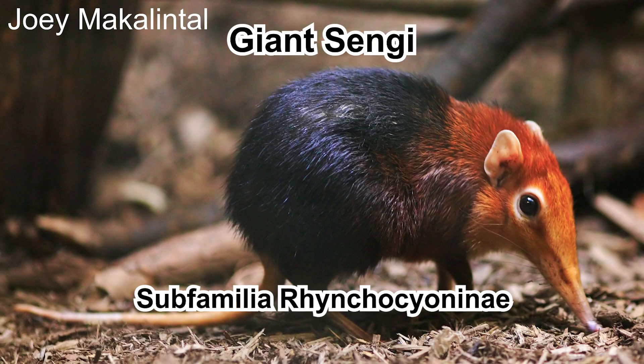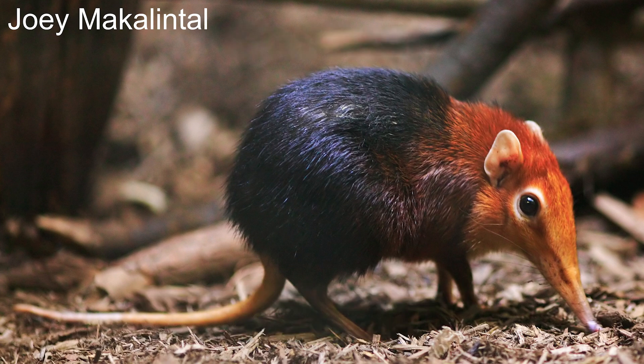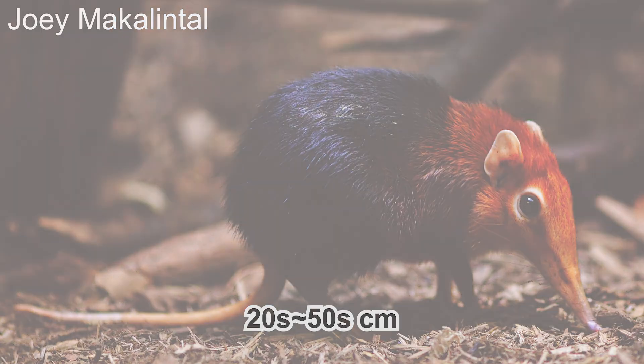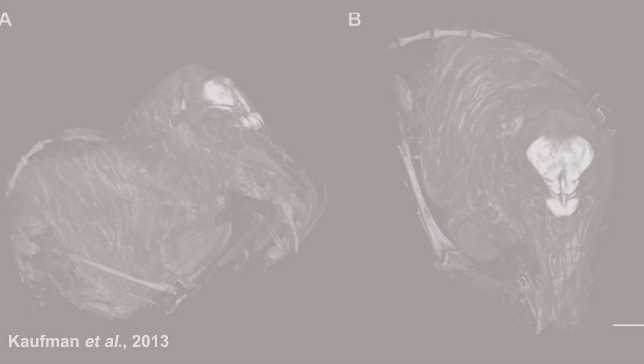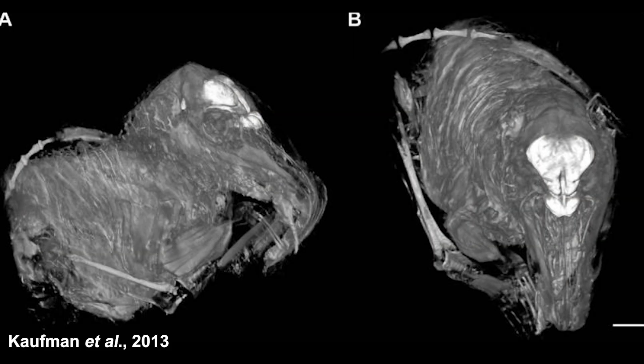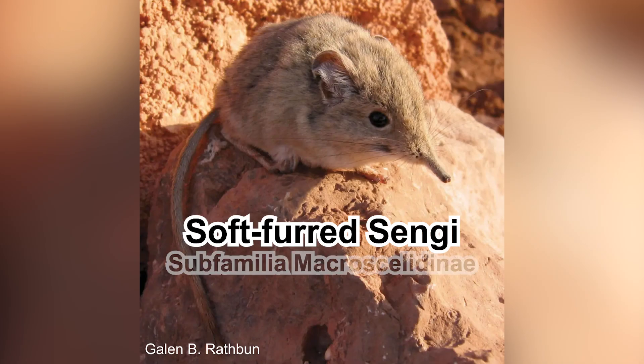They can be classified into two groups. One is the Giant Sengis, Subfamily Rhynchocyoninae, with a singular genus Rhynchocyon. This is the one that appears in the 2019 version of the Lion King. Their size can vary between 20 to 50 cm depending on the species — not exactly giant, I know. These animals also have a relatively large brain, at least compared to other insectivores. The other group is the Soft-furred Sengis, Subfamily Macroscelidinae, which has the majority of the elephant shrews and is relatively small.